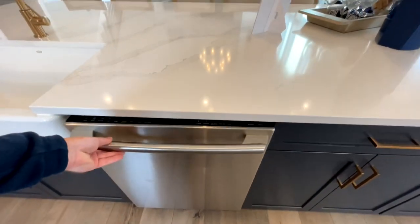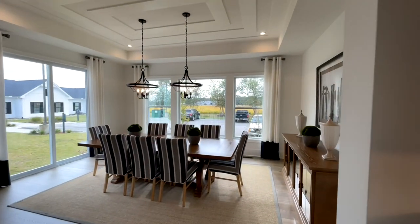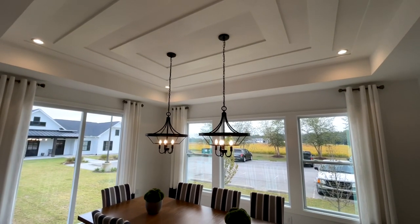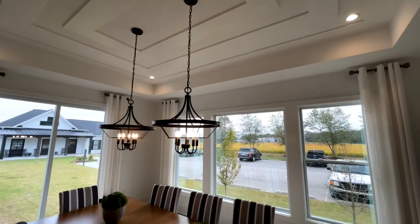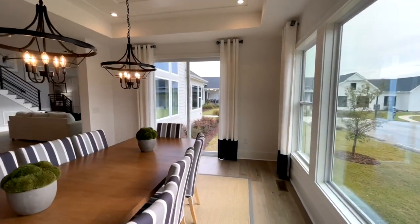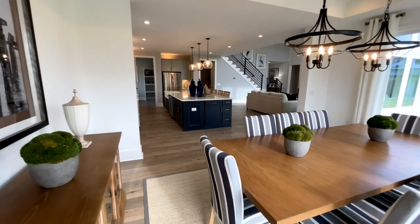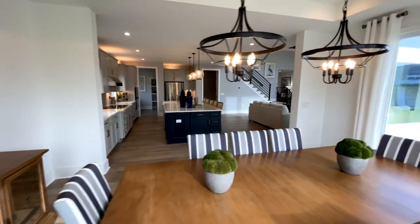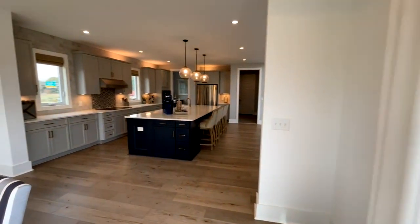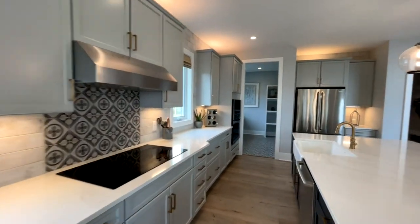Dishwasher. Coming into your dining room — again, more beautiful ceilings. I love the drop-down lights right here. The floors have been running all the way throughout the home. There are only a couple spots that will have carpet, and that's going to be the two upstairs bedrooms. But if that's something you didn't want, obviously you could have that swapped out.